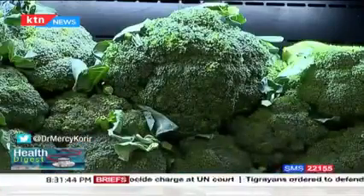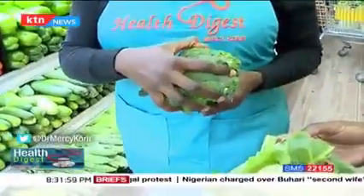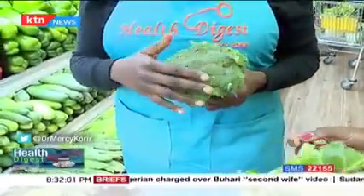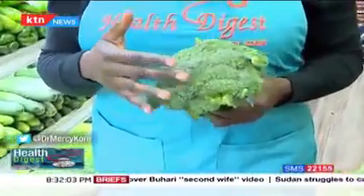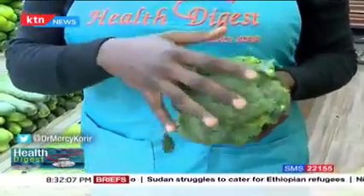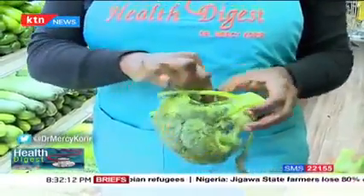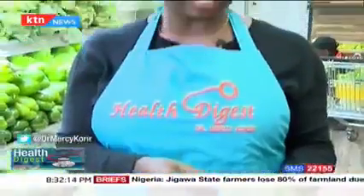Broccoli is a little bit different because you're looking at green florets. The same applies regarding the stalk and leaves, but most importantly, look at the florets themselves. If you see florets that are yellowing or brownish, it is not fresh — they should be greenish in color with firm florets. You can also feel freshness from the base.